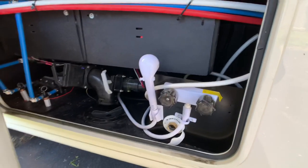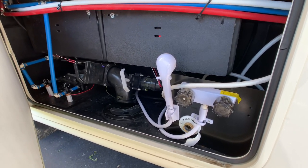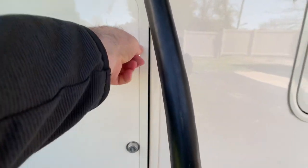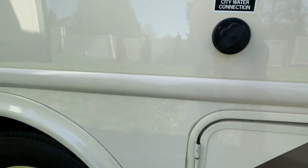Your hookups here: waterworks hookups and an outside shower. All your holding tank compartment areas are covered. There's your city water hookup.